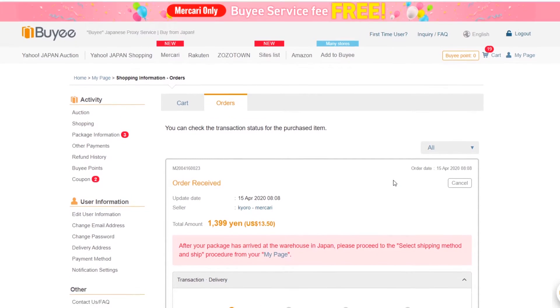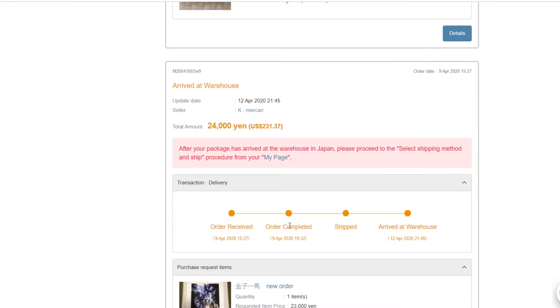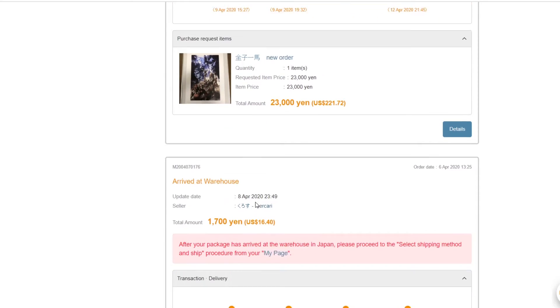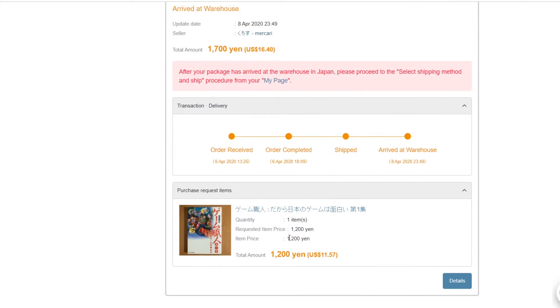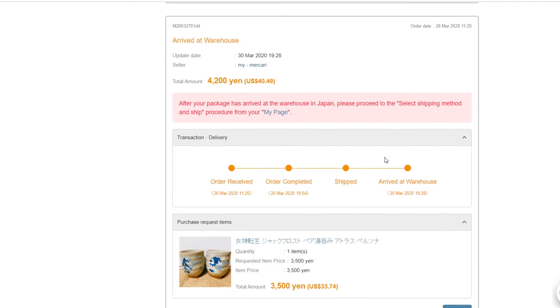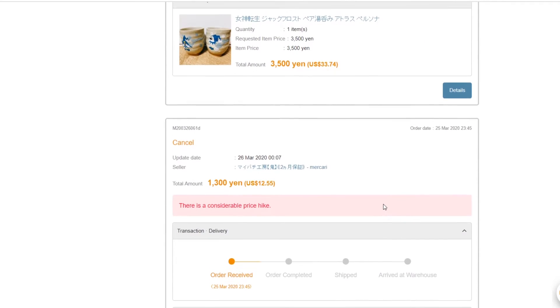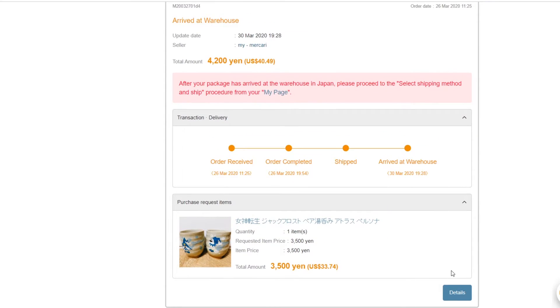Buyee has a little timeline that shows when the order was received. When it says order completed, that means they were actually able to purchase it — sometimes it'll stop there because they won't be able to make the purchase. Shipped means the seller has shipped the product to Buyee's warehouse, and arrived at warehouse means it's there. For the next step I'll use something that's already in the warehouse.